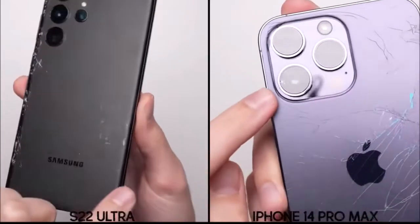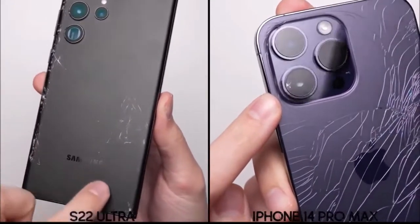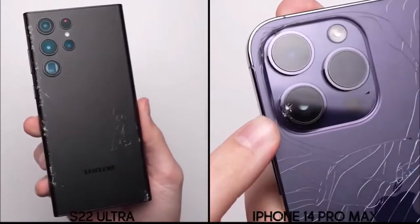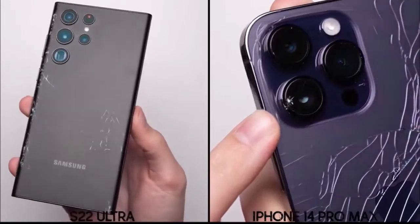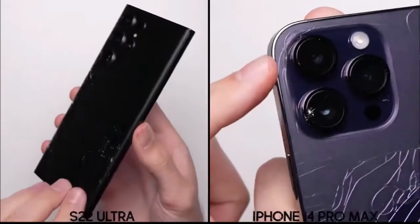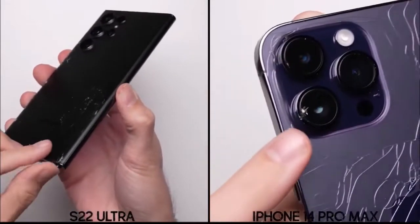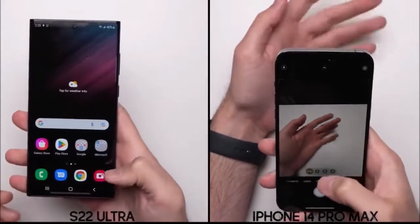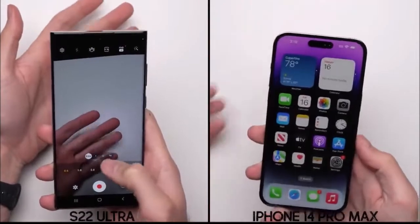But the big story here is the iPhone's main camera also cracked, where this didn't happen last year with the iPhone 13 Pro Max, so I don't know if this is just random bad luck, or if it's because the camera housing on the new iPhone protrudes out more this year, but either way, it's definitely not the best result. The good news for the iPhone is the camera itself does seem to be working just fine. We'll keep an eye on it, but for now, it's a clear win for the Galaxy in round number one.